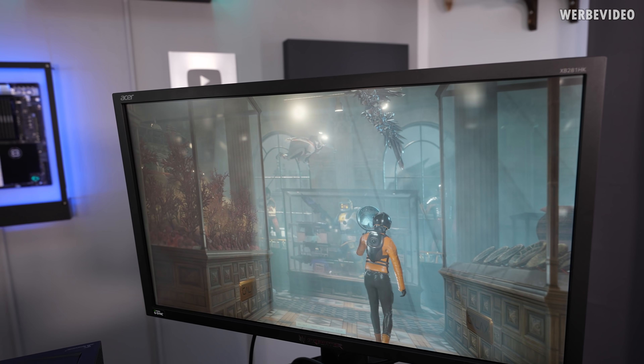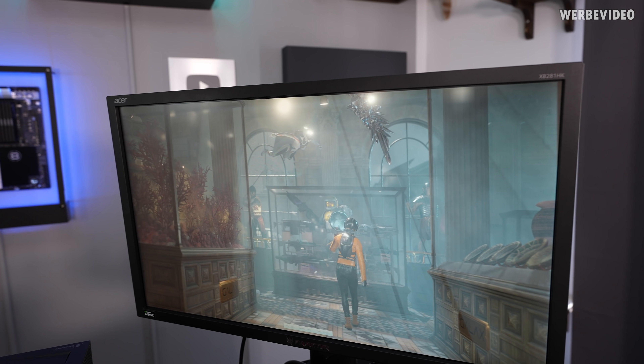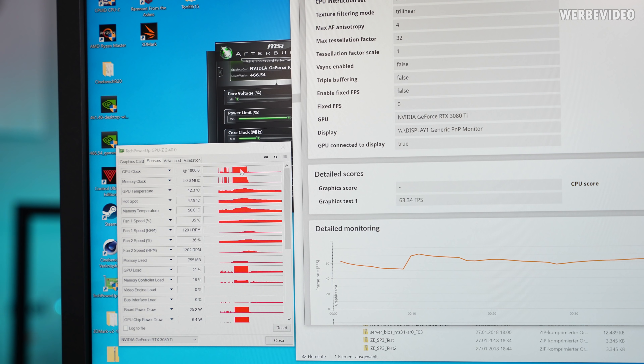Now everything is running as expected. Running the first benchmarks — 3DMark Timespy Extreme GT1 — and the first impression is not even bad: 63.3 FPS. That is even faster than my stock 3090, which is surprising. Clock-wise, 1800 MHz. Not bad.